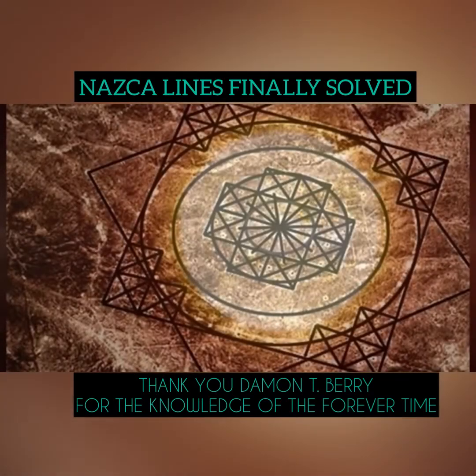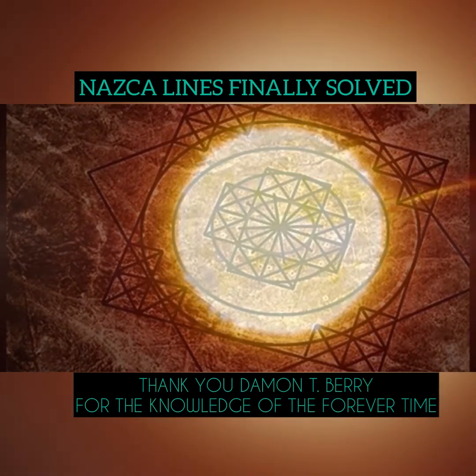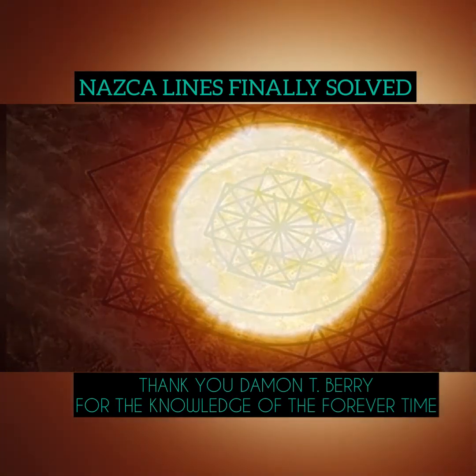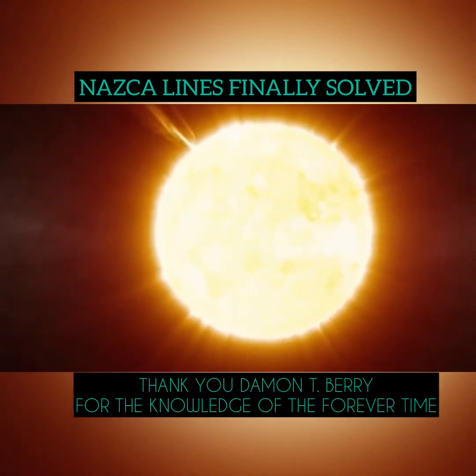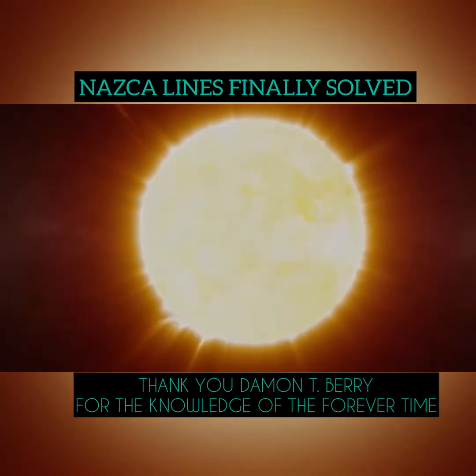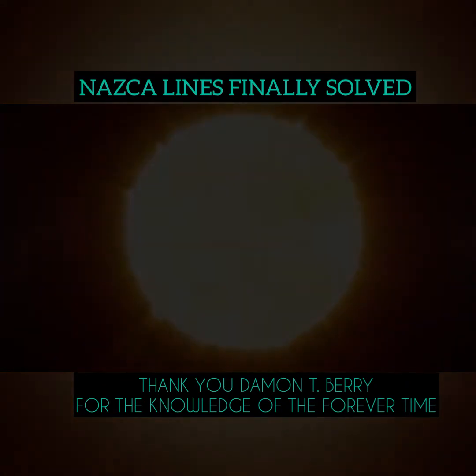The universal language is star constellation. Although the mathematician is our highest level of intelligence, what we believe, all it requires is basic counting, basic addition and subtraction. Knowing this alone opens all the geoglyphs in Peru, and the world's greatest mystery is no longer a mystery.